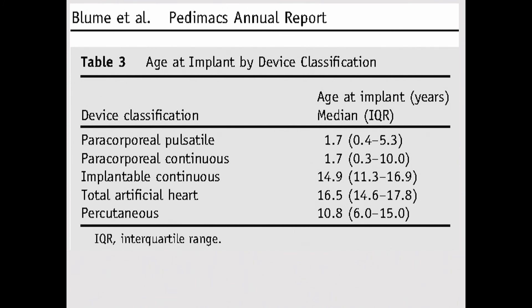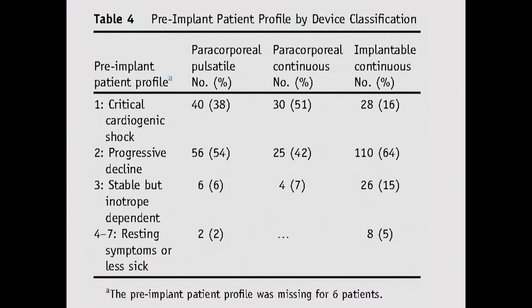Quantifying that information: patients who receive a pulsatile paracorporeal pump or continuous flow paracorporeal pump have a median age of 1.7 to less than 2 years old, while adolescent children who receive the implantable HVAD or HeartMate II are almost 15 years of age. This age difference has a significant impact on the ultimate results of the study.